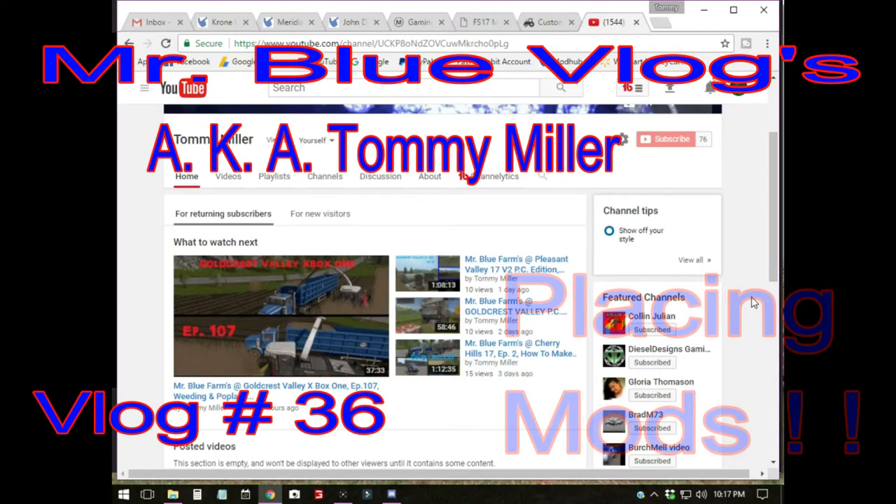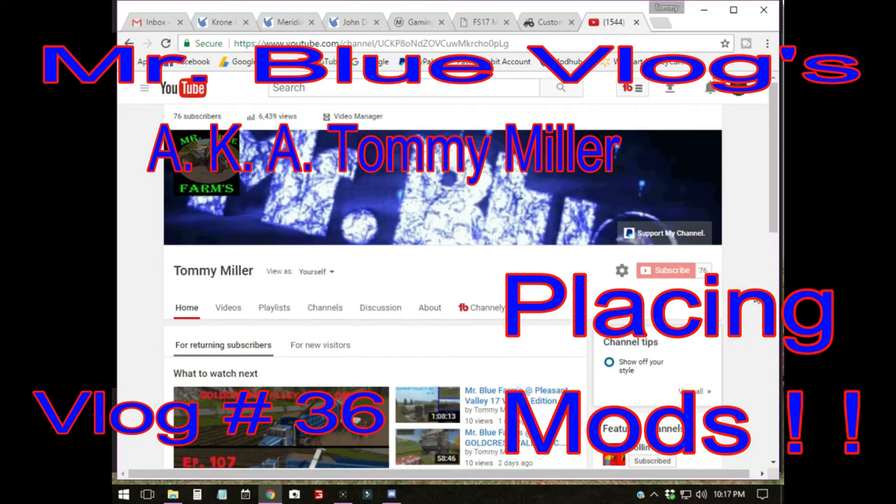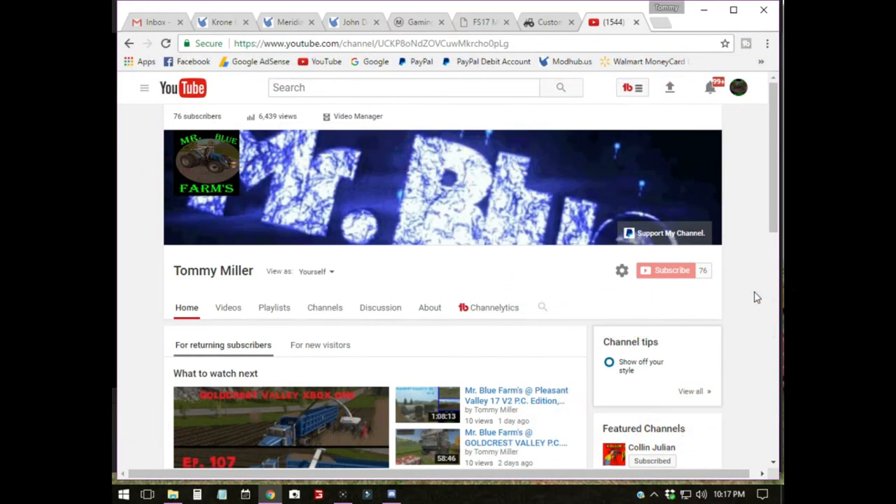Welcome everybody, Mr. Blue here, aka Tommy Miller, Mr. Blue Farms. How y'all doing today? It's going to be a little bit different — we're starting out on my YouTube page here. I need to redo my banner back here. Right now I'm at 76 subscribers, thank y'all so much.